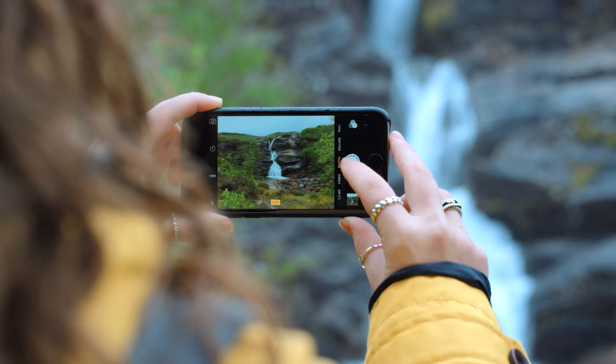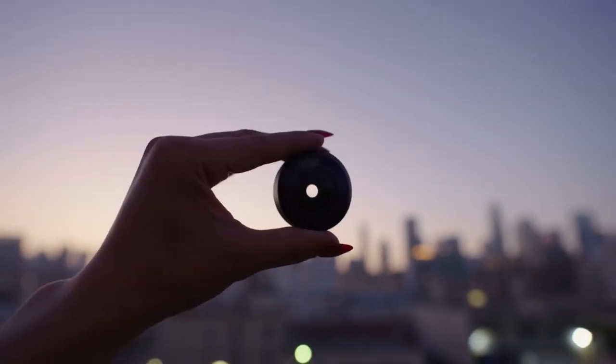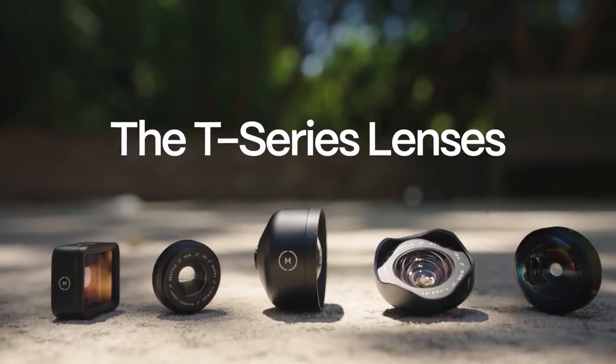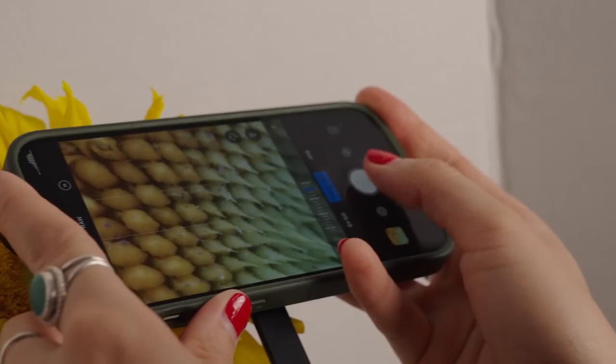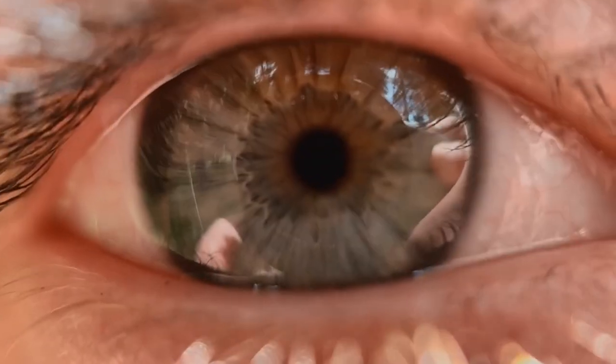Picture this — you are out and about capturing stunning moments on your phone and suddenly you realize you are missing that edge, that professional touch. Well, worry no more because Moment has got your back with the latest and greatest T-series lenses. These aren't just lenses; they are a gateway to capturing pro-level shots and breathtaking videos right from your pocket-sized device.